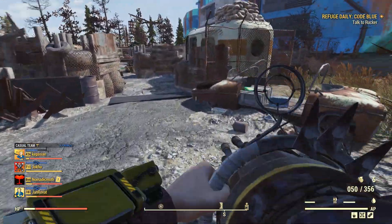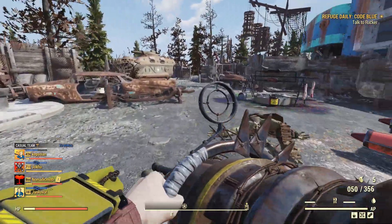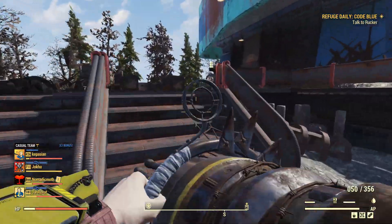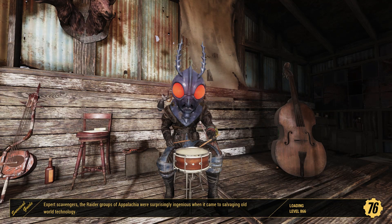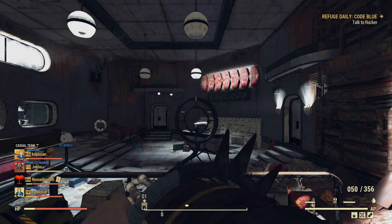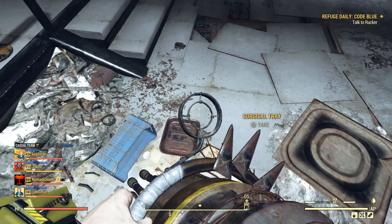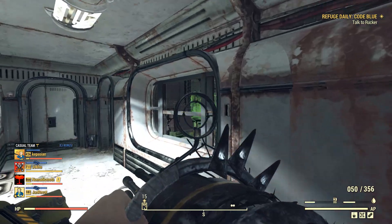Looks like someone else has beaten us to it outside — bit of plastic, we're not going to get anything here. Let's pop inside West Tech and see what's what. All super mutants are level 100 inside, so nice and balanced.